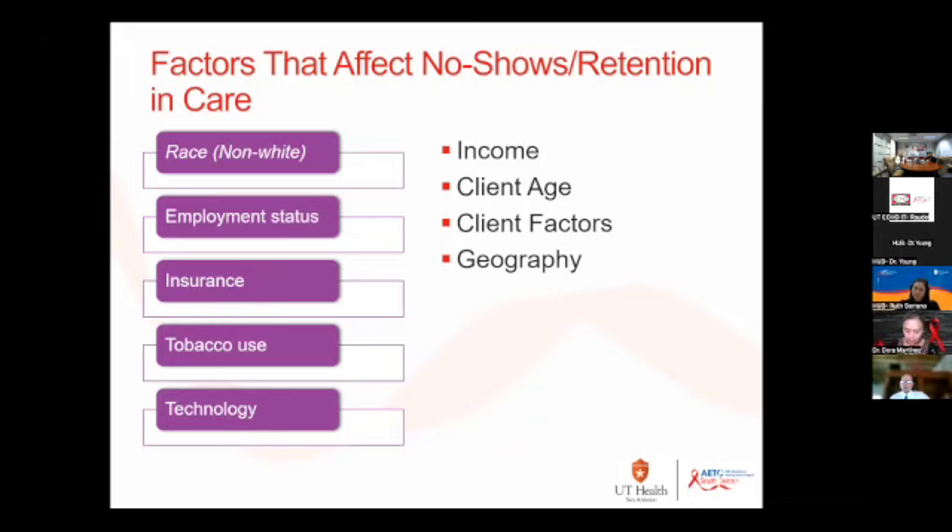People who are recently widowed or divorced have a higher rate of no-showing as a client factor. And then geography — if somebody lives over 60 miles from the clinic, that increases the likelihood for them to no-show.